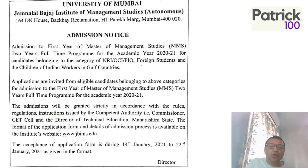This is the notice which has come out. You can go to the Bajaj website and check it out. They have mentioned the dates are 14th January to 22nd January, so not too many days left — apply as fast as possible. Along with this notice, they have also provided the application form.